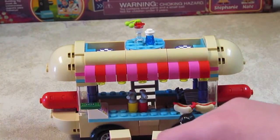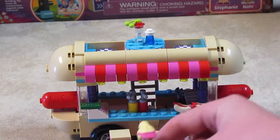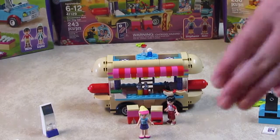This is such a cute set, and I would definitely recommend it for anybody who's looking to add on to their Lego collection. Make sure to check out LEV Toys' channel to see this built, and click like and subscribe if you love Lego Friends. Bye for now!